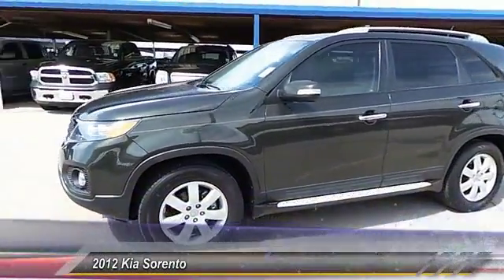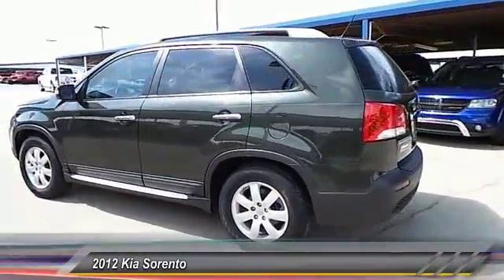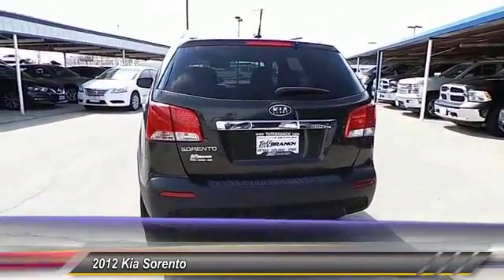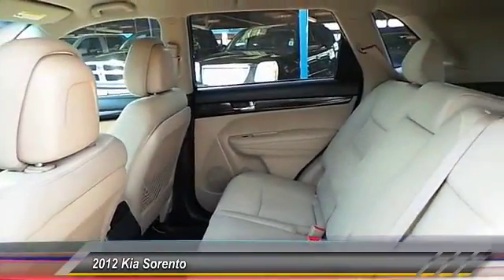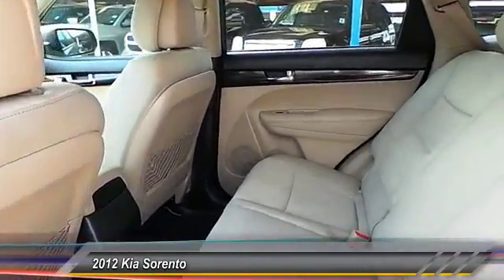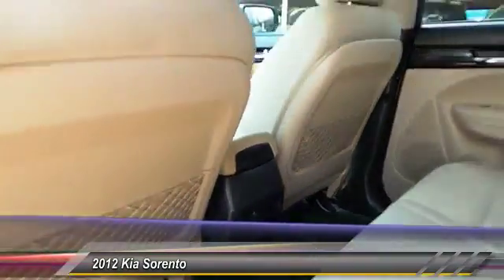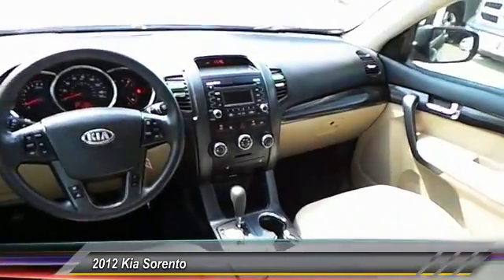The 2012 Kia Sorento. The Kia Sorento is a comfortable riding, powerful, compact SUV loaded with impressive standard features. Take one look at its stylish, sleek design and you'll want to cross over to a Sorento, and it is priced below $15,000. This vehicle has less than 65,000 miles. Here are some of this vehicle's great options.